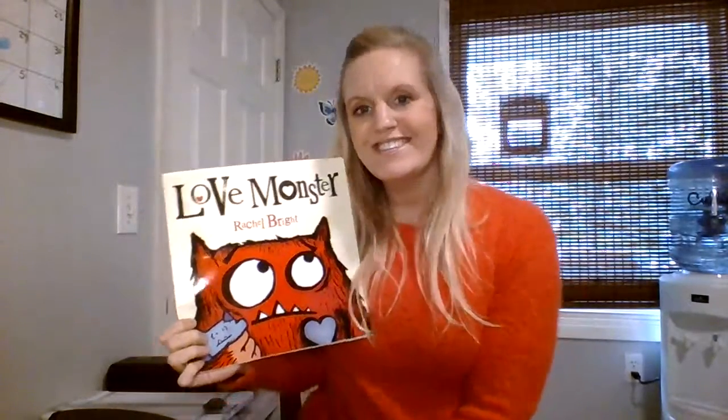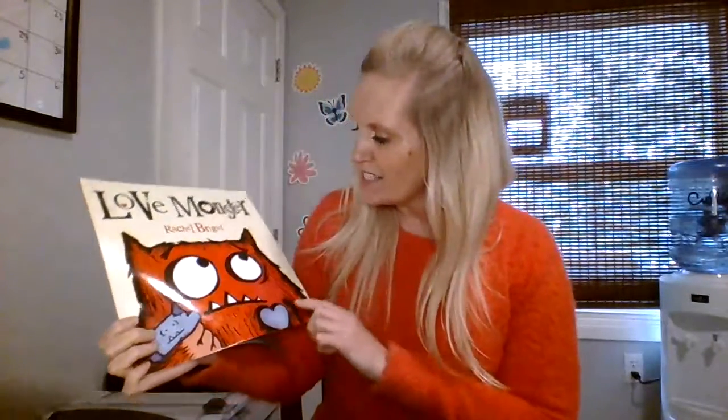Hi everyone! How are you today? It's good to see you. Today's story is Love Monster by Rachel Bright. This was one of our class favorites.